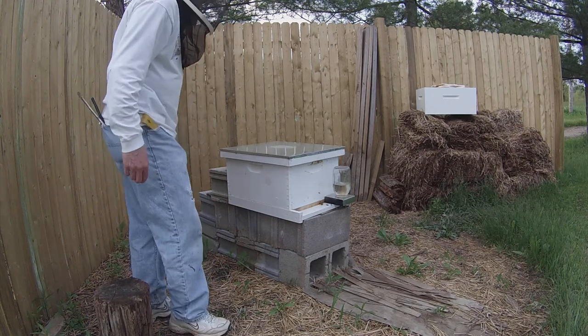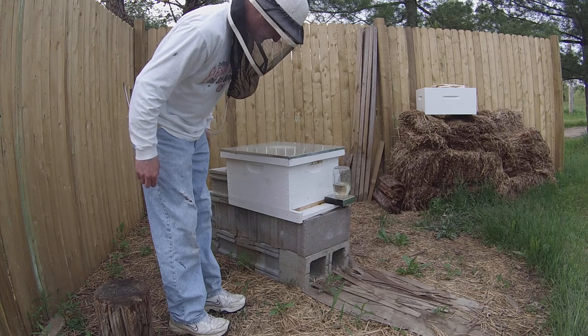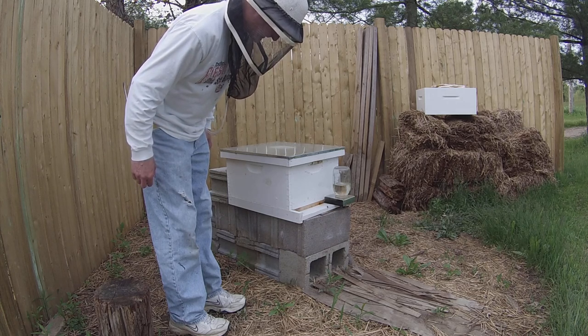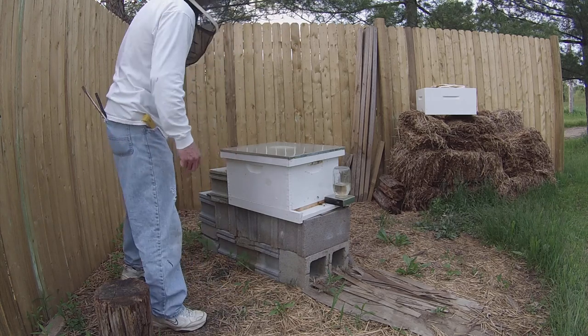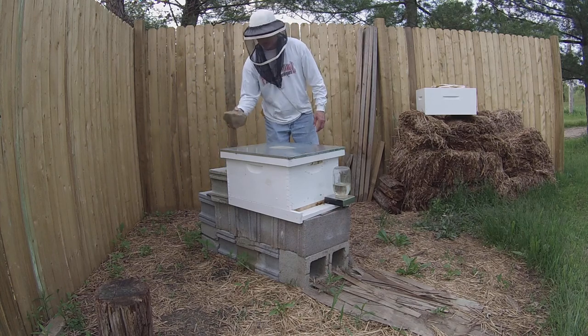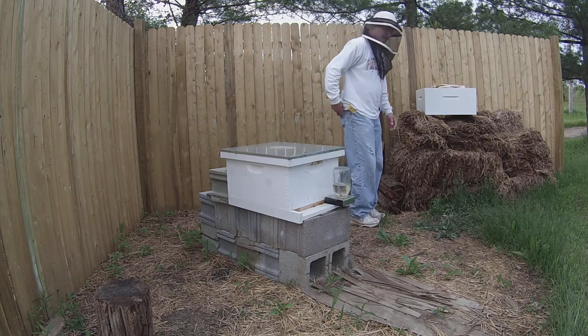I see some bees there with pollen coming back, so they're still finding good pollen somewhere - that's real good. There's three or four of them in a row that just came back. I was in such a hurry on Sunday I forgot to put the rock back on the top of there. Luckily the weather's been nice.